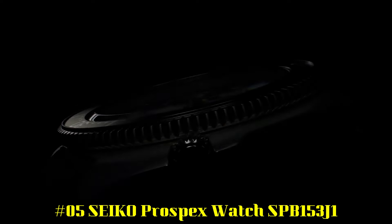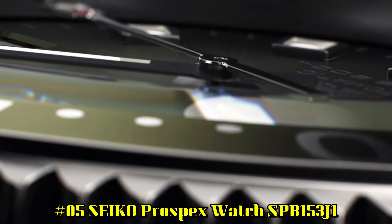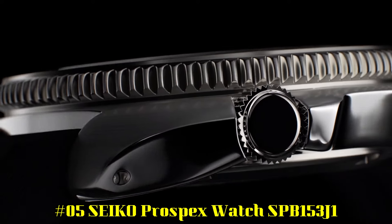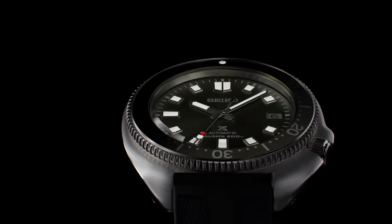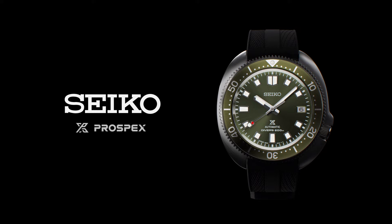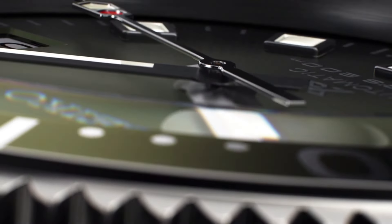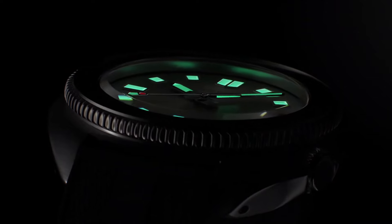Number 5: Seiko Prospex SPB153J1. Caliber number: 6R35. Movement type: automatic with manual winding capacity. Accuracy: plus 25 to minus 15 seconds per day. Case material: stainless steel with super hard coating. Crystal: curved sapphire with anti-reflective coating on inner surface. Lumabrite on hands, indexes, and bezel. Band material: silicone. Water resistance: 200 meters, 660 feet.